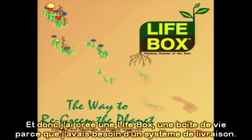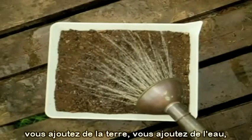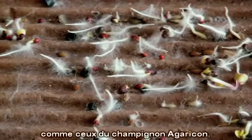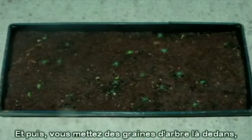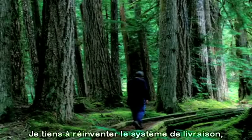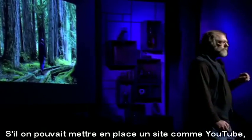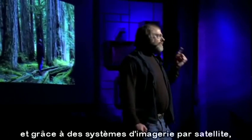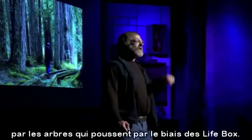I came up with a life box, because I needed a delivery system. You could be getting a DVD of the TED conference — you add soil, you add water. You have mycorrhizal and endophytic fungi, as well as spores like those of the agaricon mushroom. The seeds are then mothered by this mycelium, and you put tree seeds in here, and you end up growing, potentially, an old-growth forest from a cardboard box. I want to reinvent the use of cardboard so they become ecological footprints. Through satellite imaging like Google Earth, you could confirm carbon credits being sequestered by the trees coming through life boxes.